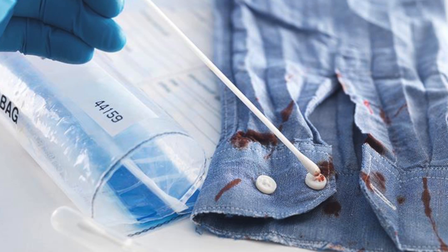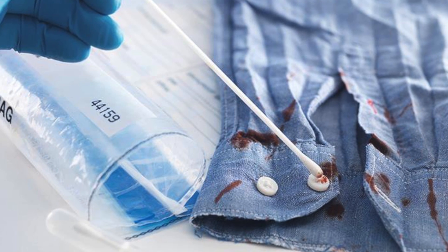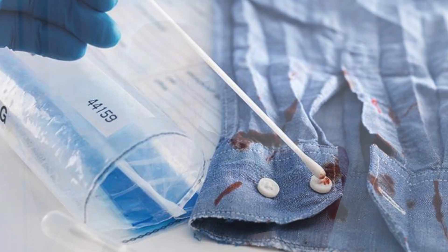It will be much easier to deconvolute mixed profiles. You want to get every piece of information you possibly can out of a critically limited amount of sample, and that's something you can't really do with capillary electrophoresis. This is a whole new level of information that you can actually get from a very small sample.